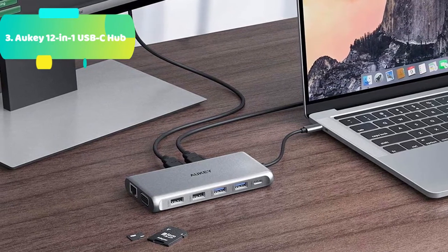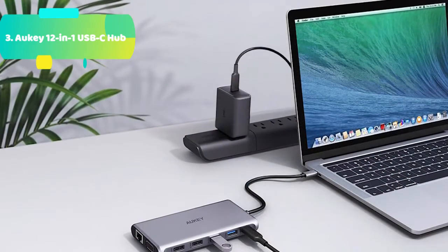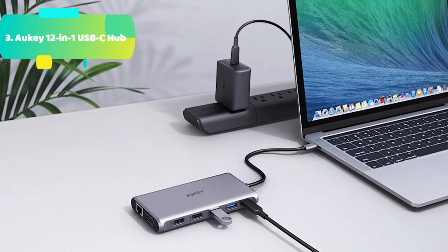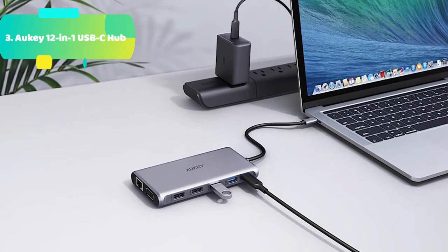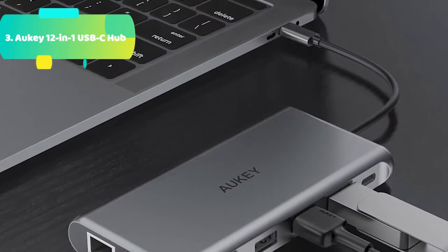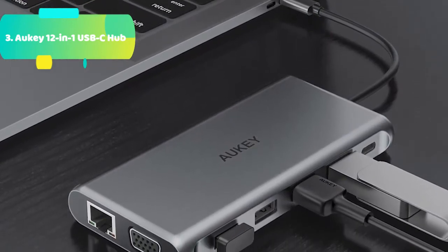For the 12-in-1 USB-C hub: the hub supports DP alt-mode video output, DisplayLink, and power delivery based on the new Type-C USB 3.1 Gen 2 standard, so it is not compatible with the older Type-A USB 3.0/2.0 interface. Please confirm that your USB-C device supports DisplayPort alternate mode video output and USB power delivery before buying this product.